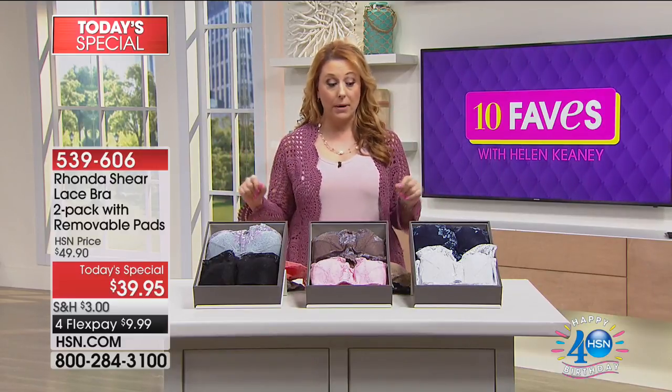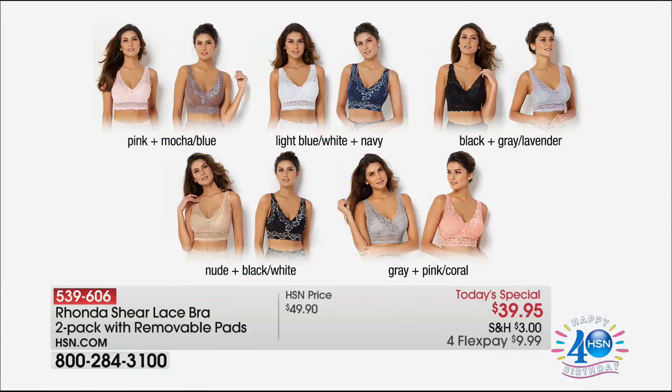Just shop your top. The colors are incredible — we'll show you a little chart. Pick the pink and mocha blue, the light blue and white, the navy, the black, and the gray lavender. You're getting two for $39.95 — so it's under $20 for a bra. Amazing. The nude, then that gorgeous elegant black and white, the gray, and the pink coral — under $10 to get home.